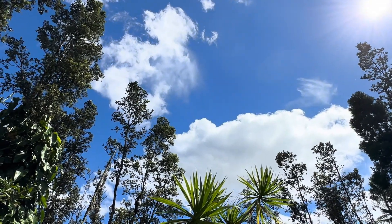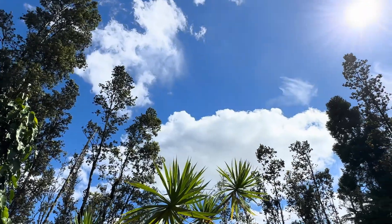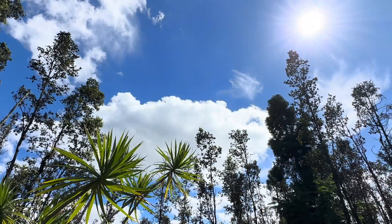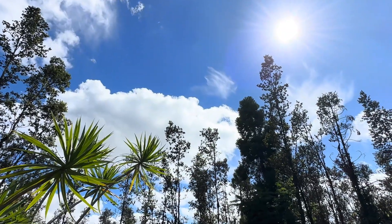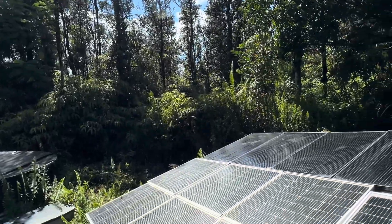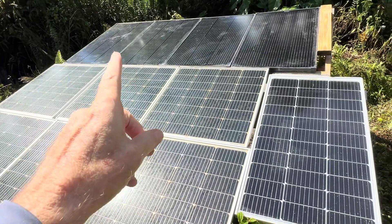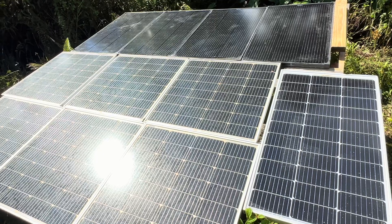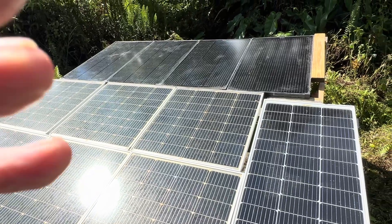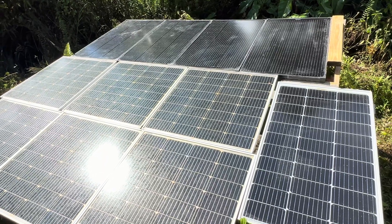Hey, good afternoon everybody and welcome back to the channel — boy, what a difference a day makes. Perfect timing getting towards the end of a charging day here, beautiful conditions. You can see the sun starting to dip down to the west. All my solar panels put in their work today — there's the four that we've been working on the last couple of videos: seven going to the 48-volt system, this one going to that freezer system. Let me show you the logs — looking so good.